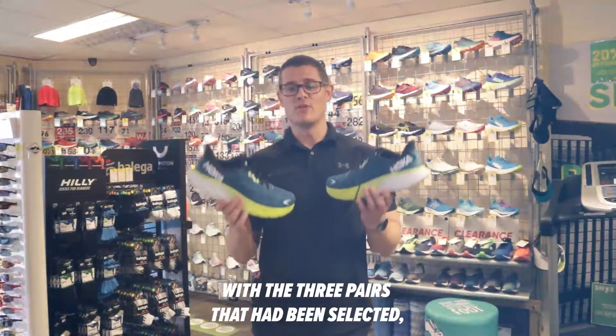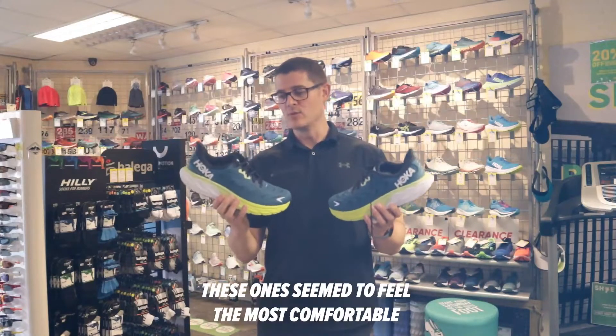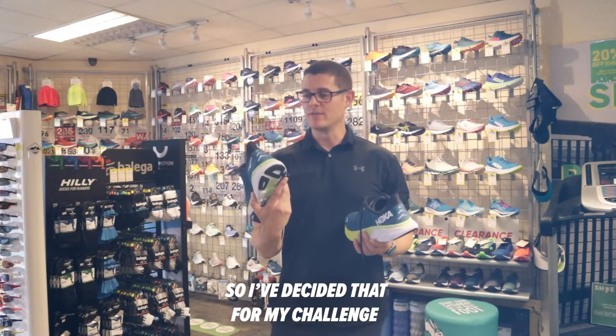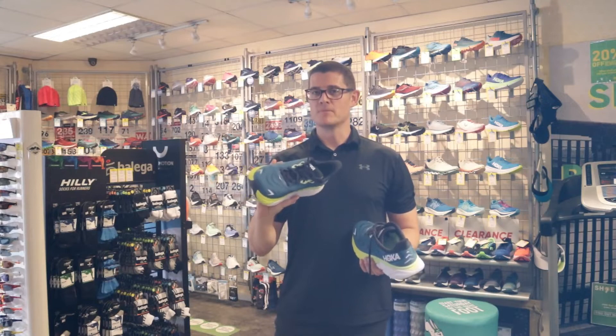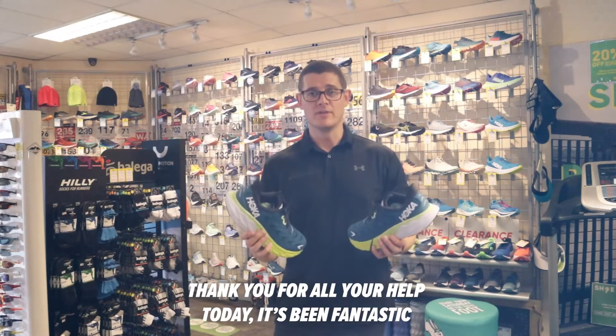After some testing on the treadmill with the three pairs that were selected, for some reason these ones seem to feel the most comfortable and best suited to me. So I've decided that for my challenge I'm going to go with the Hoka. A massive shout out to Paul and the team here at Moti — thank you for all your help today, it's been fantastic.